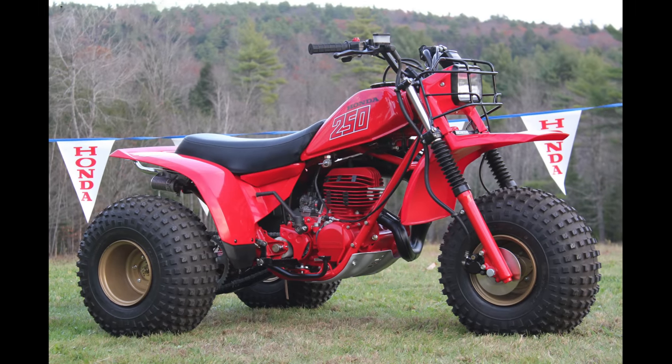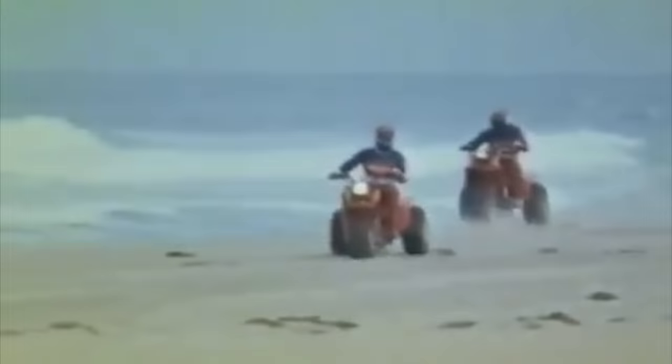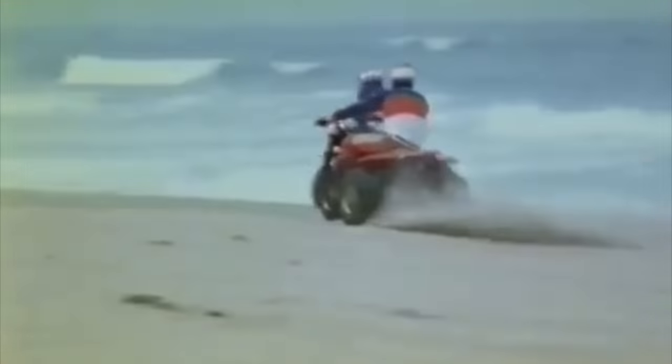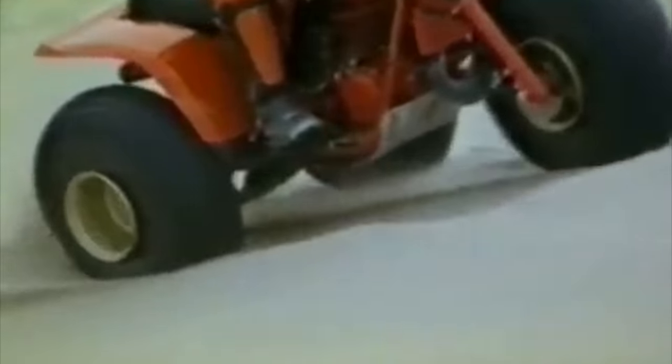The story of the Honda 4-Trax 250R started way back in 1981 with the introduction of the world's first high-performance ATV, the 1981 ATC 250R. While certainly not particularly sporty looking by today's standards, it was a revolution in 1981. Powered by a 248cc air-cooled, reed-inducted two-stroke motor, it was an absolute revelation. It used a single shock in the rear, telescopic forks up front, and the manual clutch gave it a great deal more control than a typical three-wheeler of the time.